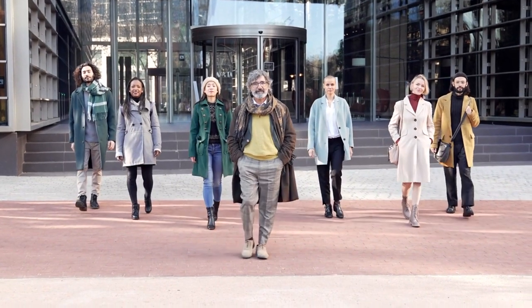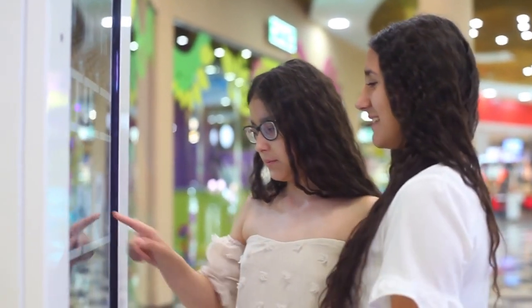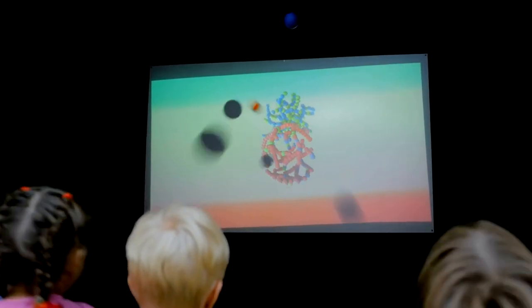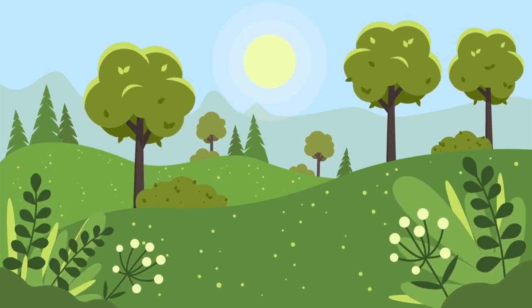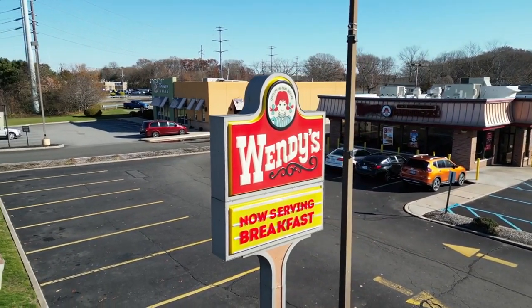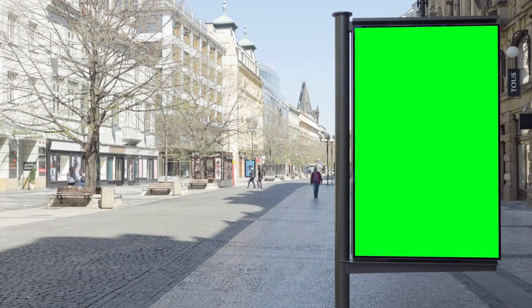Urban advertising tech has transformed the way brands tell their stories in the outdoor space. With the rise of interactive billboards and digital signage, advertisers now have the tools to create immersive and engaging experiences that capture the attention of urban dwellers. From interactive games to augmented reality scavenger hunts, urban advertising tech allows brands to connect with their audience in a meaningful and memorable way. Outdoor brand storytelling has evolved from static images and slogans to interactive narratives that unfold in real time, offering endless possibilities for creative and impactful storytelling.